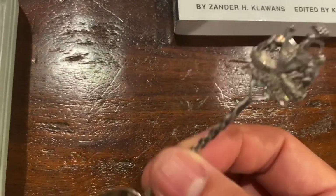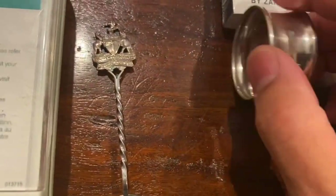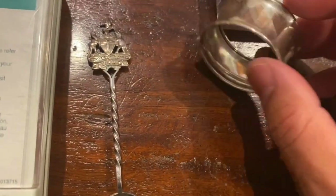This spoon goes into my collection — or I'd say hoard — of spoons. I had to buy the whole box to get these pieces.